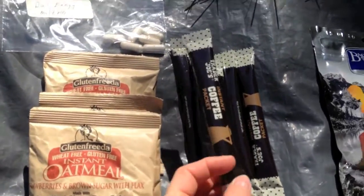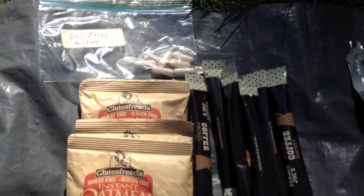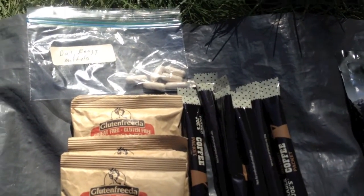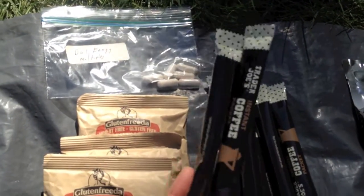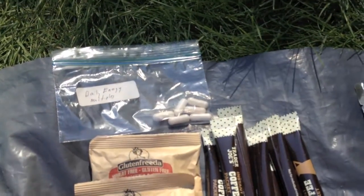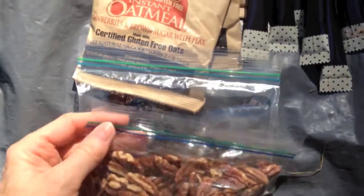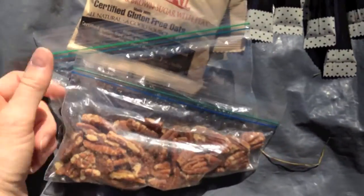The Trader Joe's instant coffee packet — you get about 10 packets for $1.99. I'm a real coffee connoisseur, and I thought they were fantastic. I had the luxury of two of them per day. What you're seeing here is three days' worth of food. In my oatmeal, I would put some wild dried blueberries by Trader Joe's, as well as Trader Joe's roasted and salted pecans.